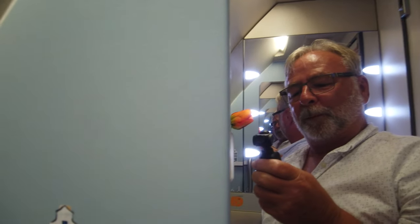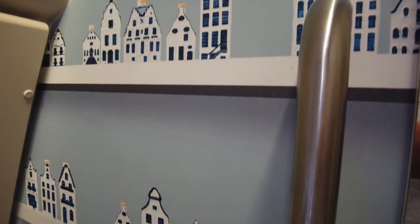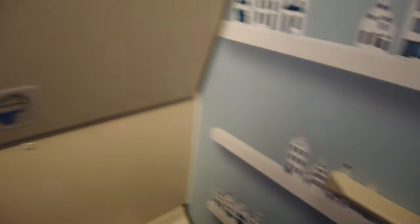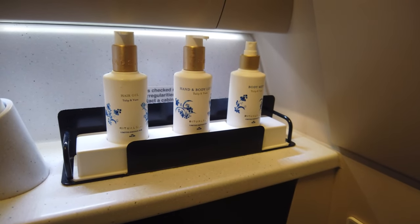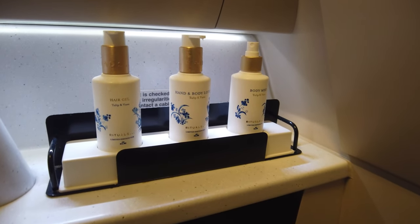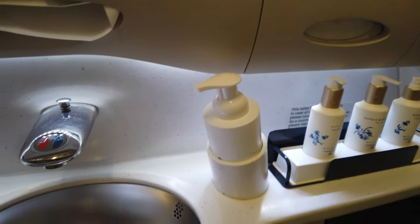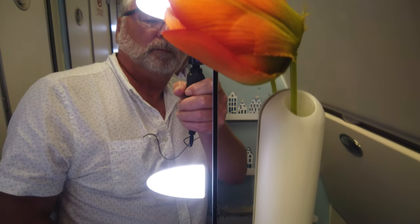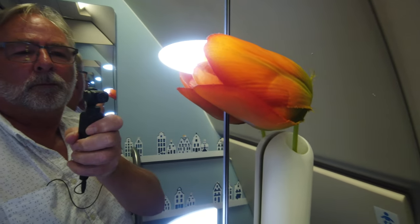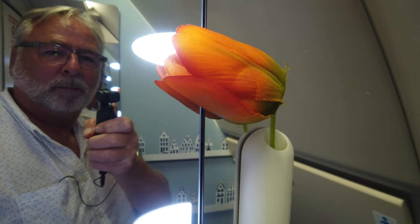After dinner, I took a trip to the loo which is decorated with images of the Delft houses that they give you at the end of your flight in business class. You'll find Rituals toiletries with KLM branding and everything else you need to make a successful trip to the bathroom. Even a real tulip. Or is it? Feed me Seymour.